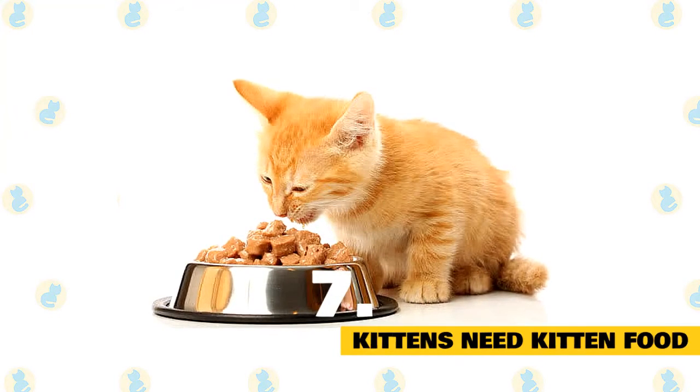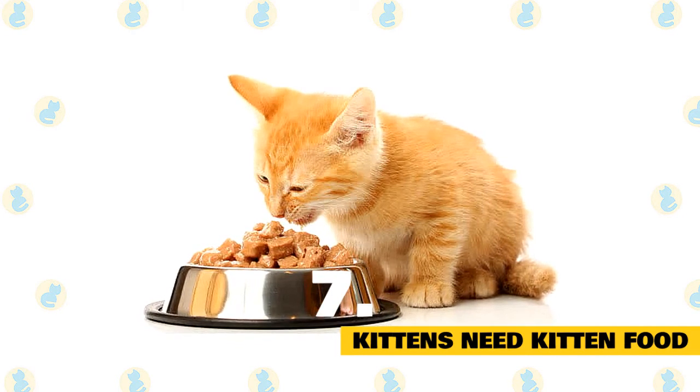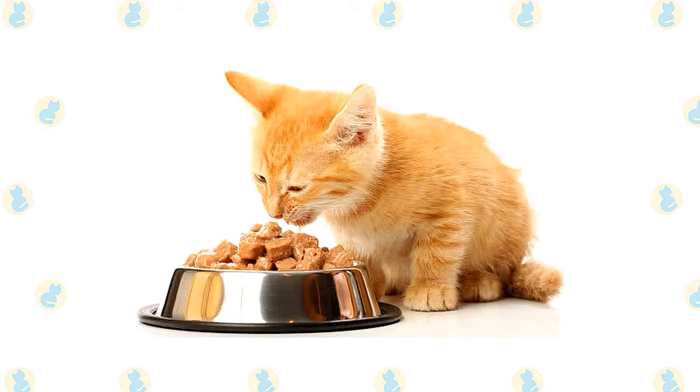Kittens need kitten food. Kittens need food that is tailored to fuel their development into young adult life. Kitten food has more calories, with a higher fat and calorie content to help support their fast growth.